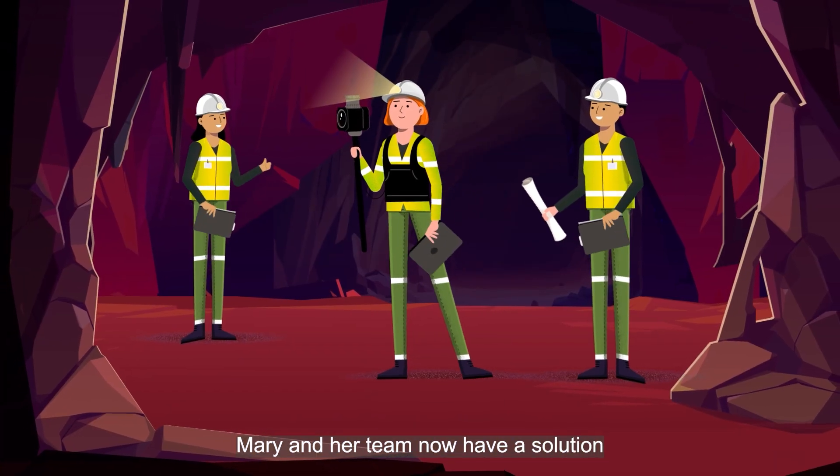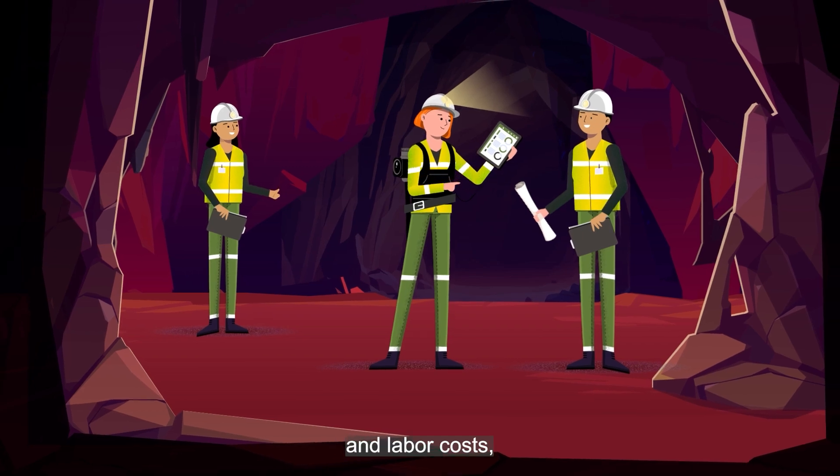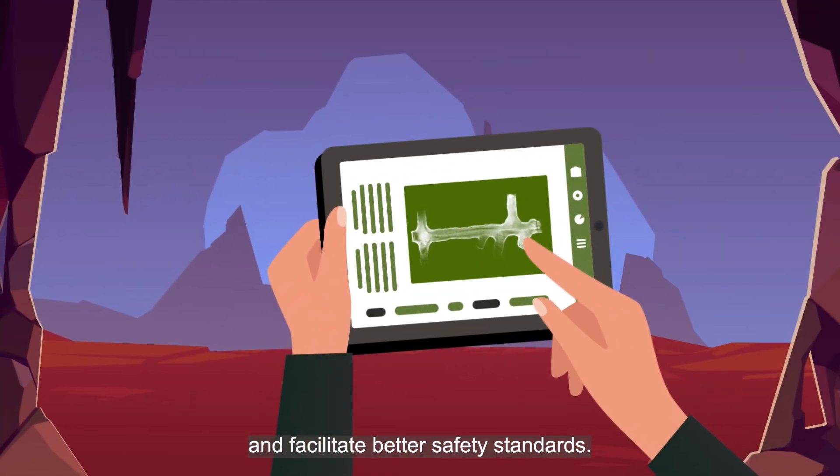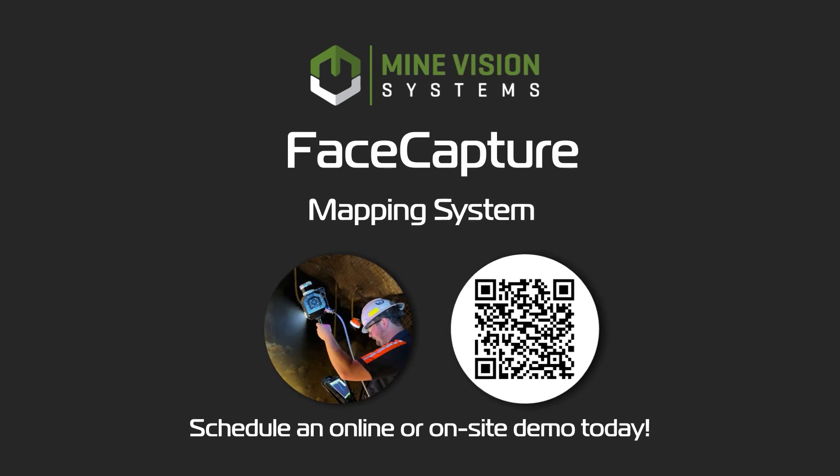Mary and her team now have a solution that can improve mine production, reduce consumable and labor costs, and facilitate better safety standards. Schedule your online or on-site demo today to learn more. We'll see you next time.